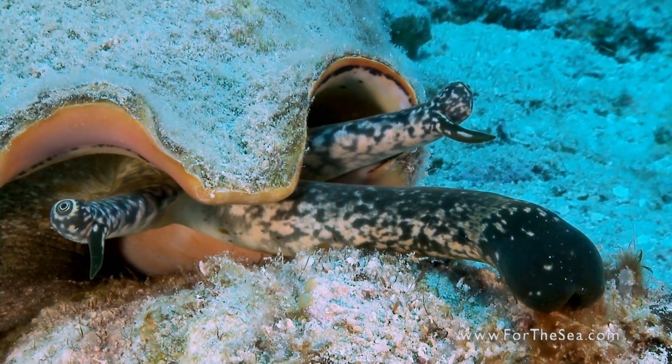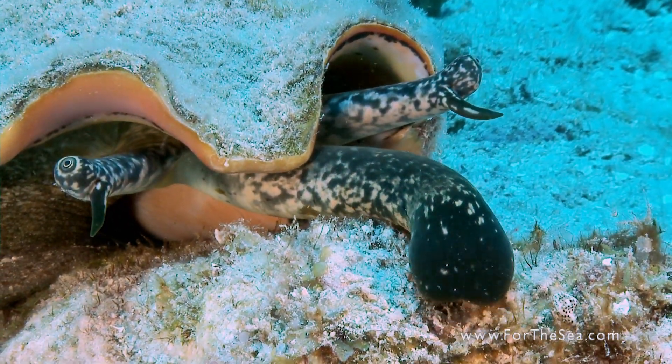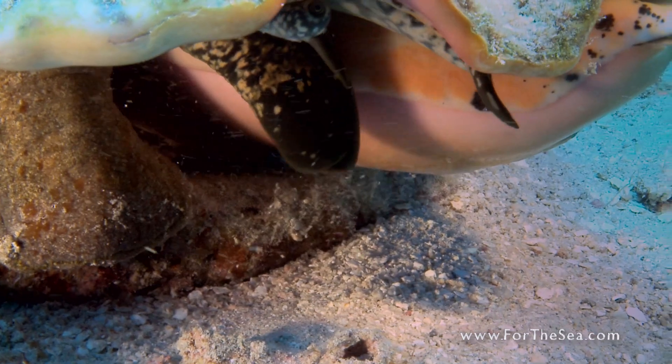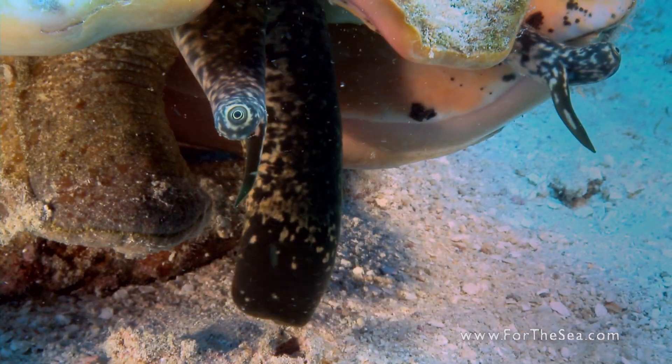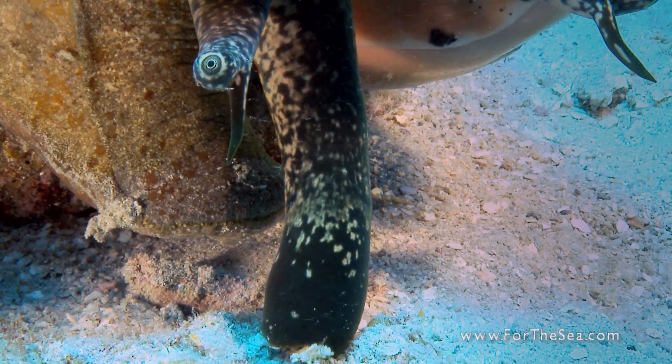The queen conch belongs to a class of mollusks called gastropods, whose name translates from Latin as 'Stomach Foot.' The conch uses its foot for locomotion by digging it into the seafloor and leaping, pulling its shell behind it.